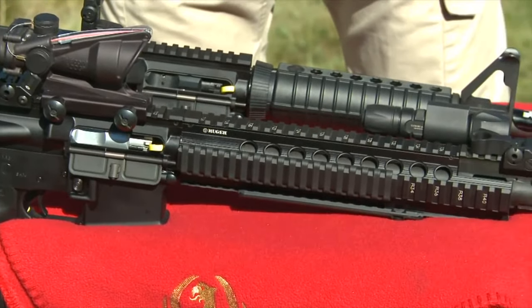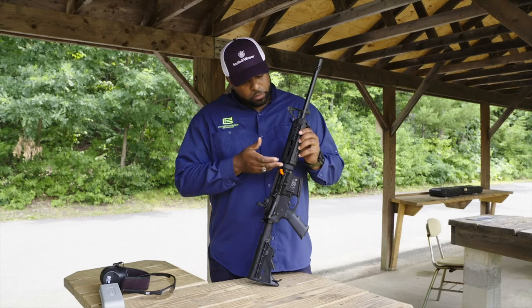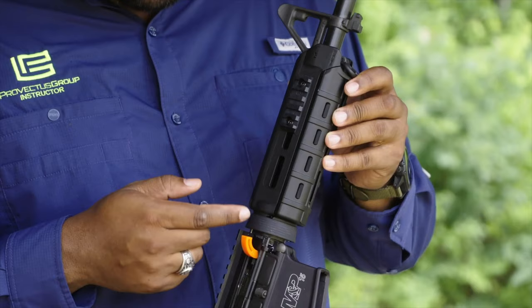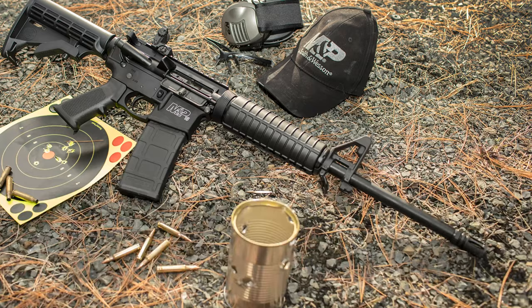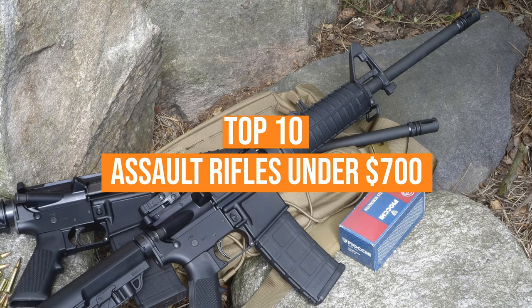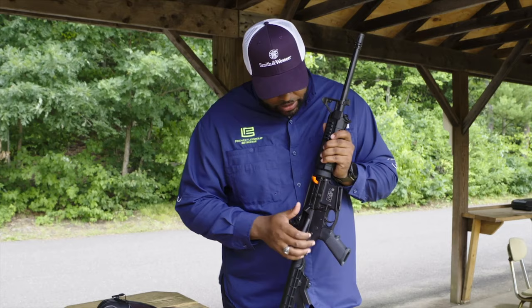Assault rifles are the weapon of choice on the battlefield, offering more reliability and ease of use than other firearms. The range and accuracy of rifles remains unchallenged, and a few even provide modifications for the shooter to improve their chances of a sure hit. But with so many rifles available on the market, finding the best can be a complicated task. We've listed the top 10 assault rifles under $700 and their key features, plus the things you need to consider to help you choose the best one for you.